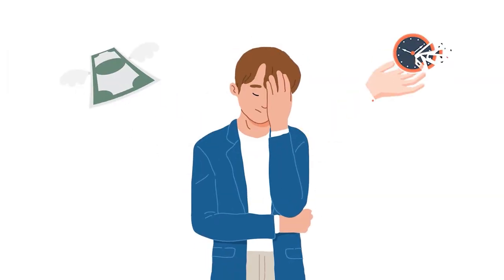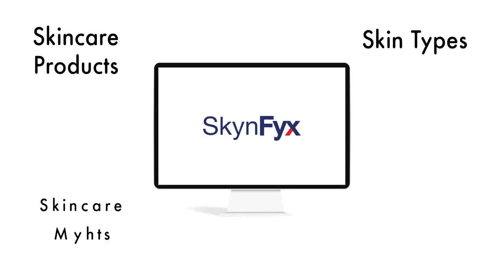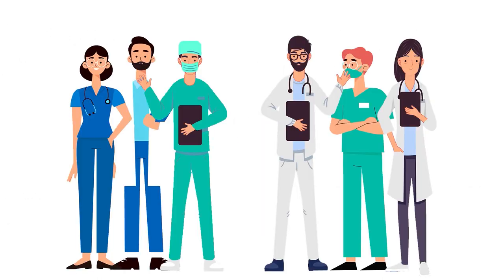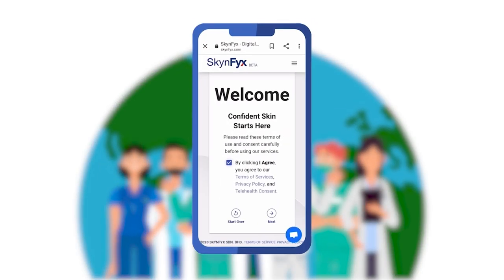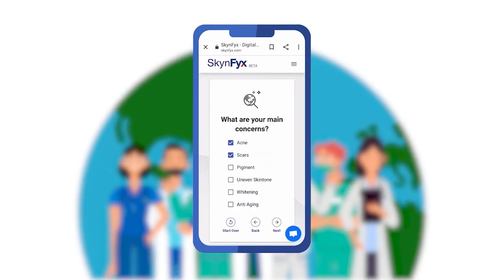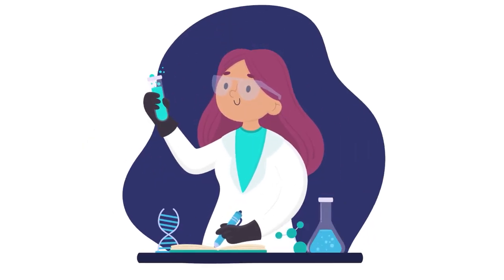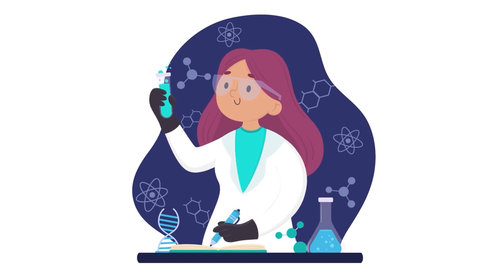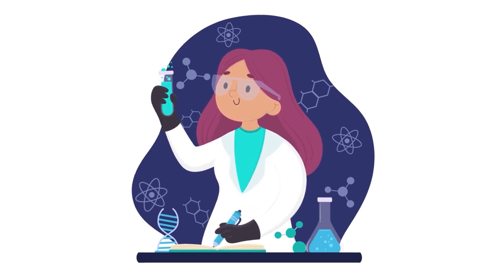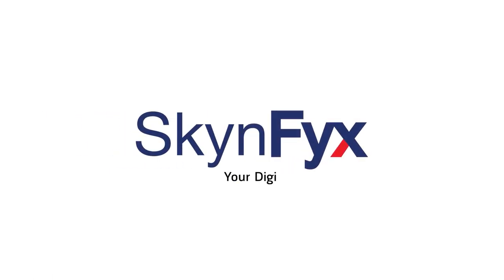Are you tired of wasting time and money on your skin with nothing working? Skin Fix is a platform that provides personal care education completely free. Run by skin doctors and skincare experts, you can chat and consult with skin doctors without ever leaving your home. Skin Fix also provides tailor-made solutions with customized medical-grade skincare delivered right to your doorstep.